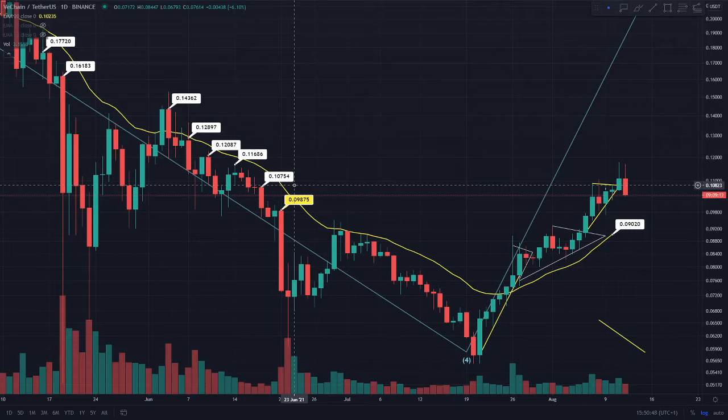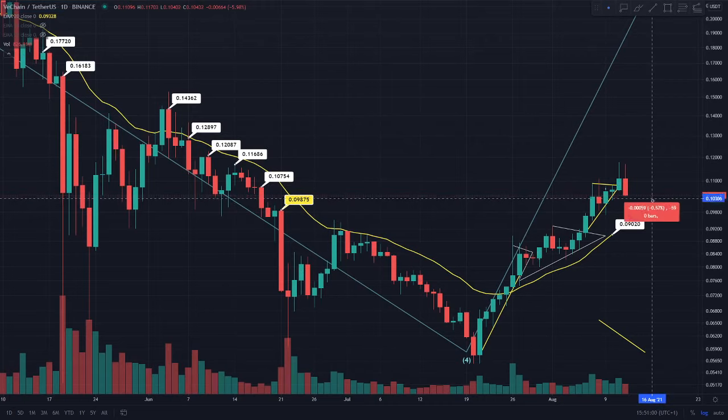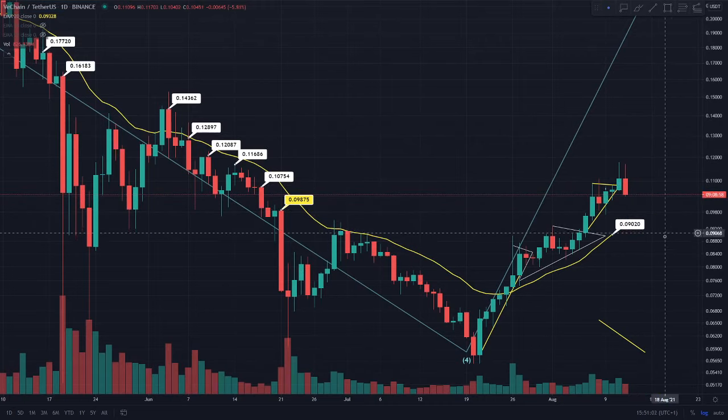This 9.8 cent is actually the 20 EMA on the weekly time frame. We have been holding that 20 EMA on the weekly for a week or two now, so this is definitely expected to hold as a support if we come all the way down to the 9.8 cent region. From where we currently are, this would be around a five percent short trade.